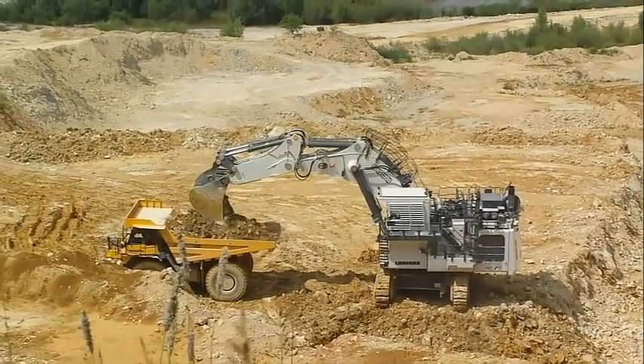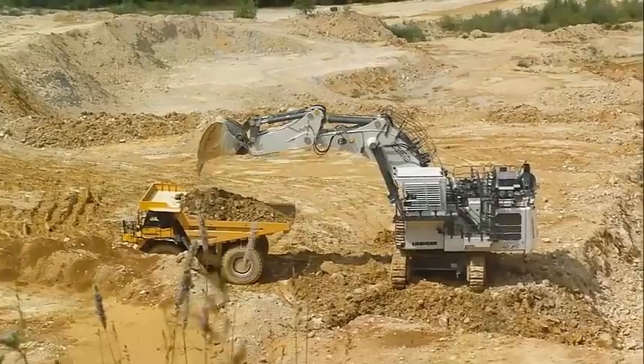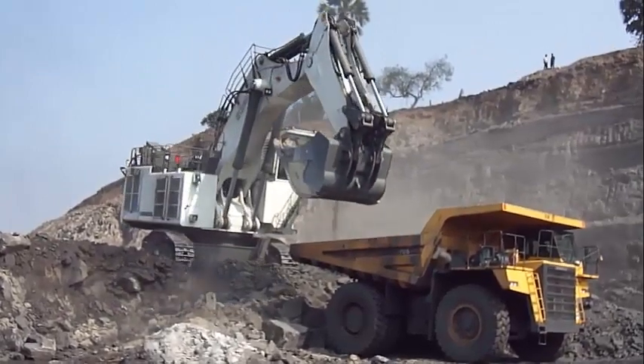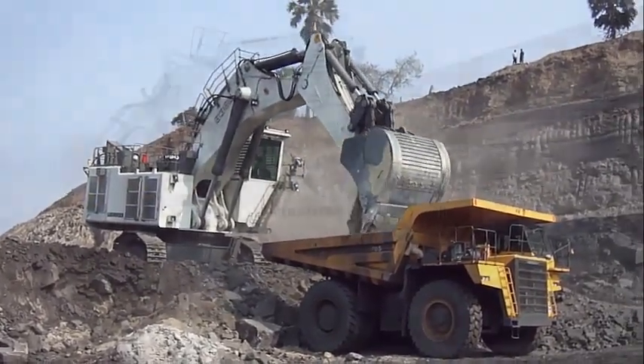GET system for GP/HD/XHD buckets: Z140/Z140/Z140/Z140. Maximum digging force: 870 kilonewtons. Maximum breakout force: 1,020 kilonewtons.